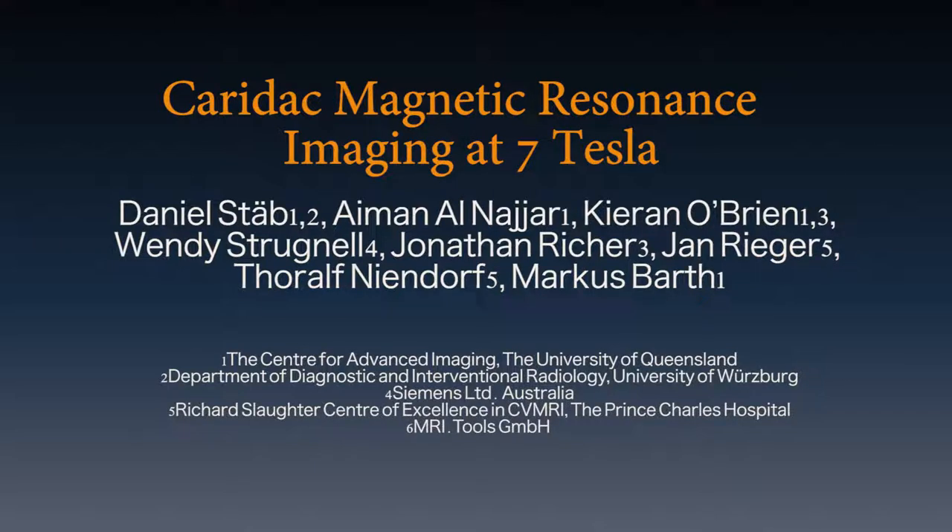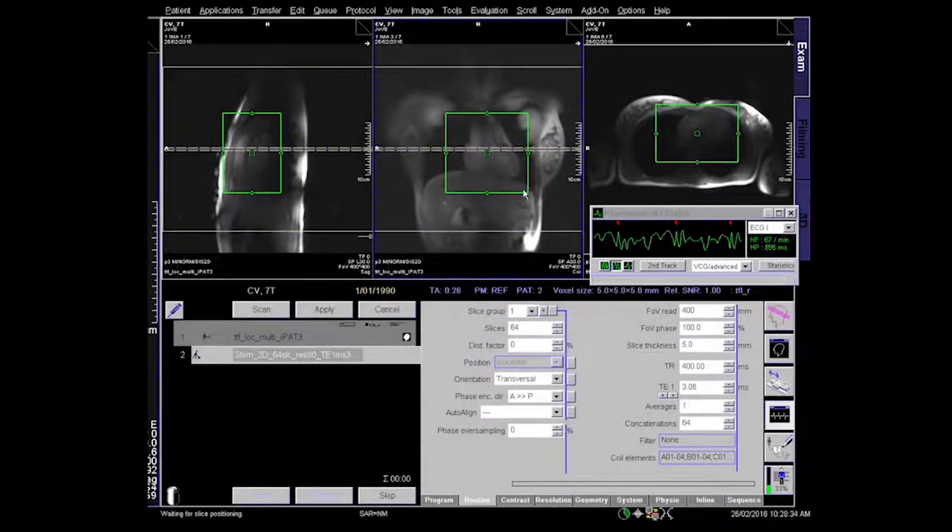This is achieved by: A. utilizing multi-channel RF coil technology specifically tailored to the ultra-high field strength; B. careful subject positioning; C. employing high-order B0 shimming; and D. making use of the available ECG trigger devices.